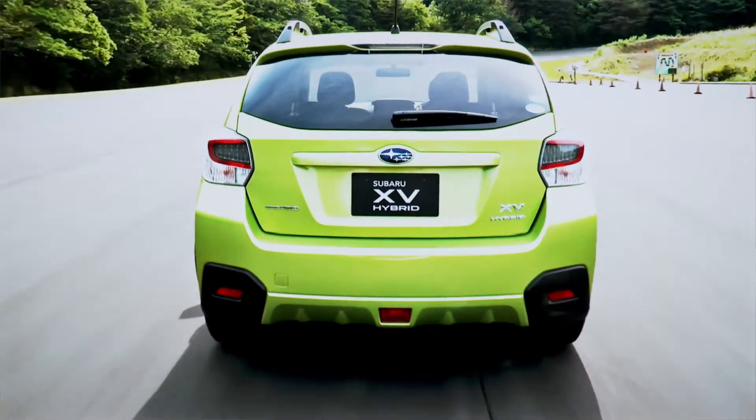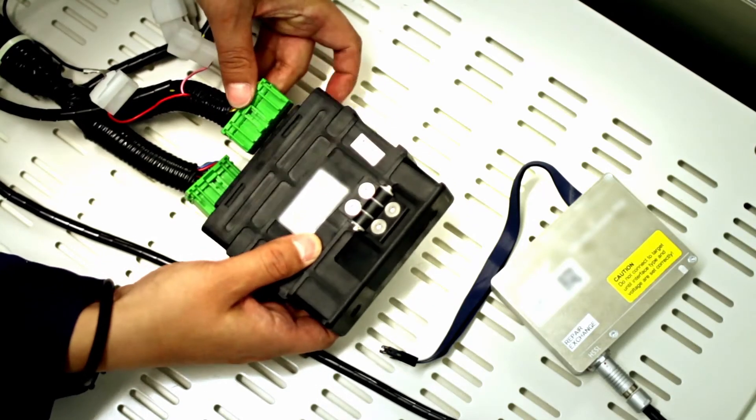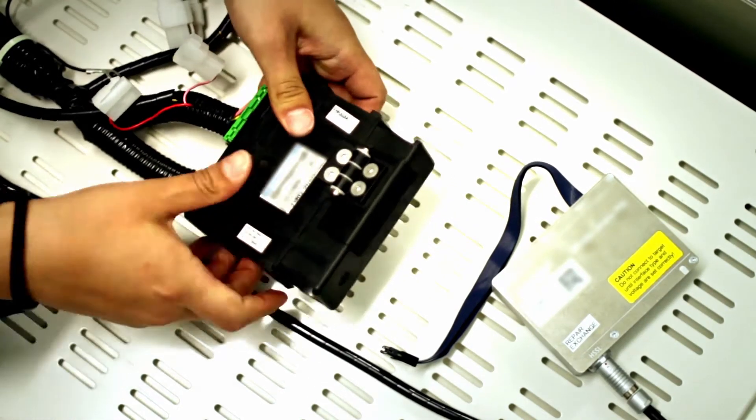We are selling our first hybrid car in Japan and then in the US. With this new hybrid car, this is our first attempt to adopt an HIL system for verification and reliability testing.